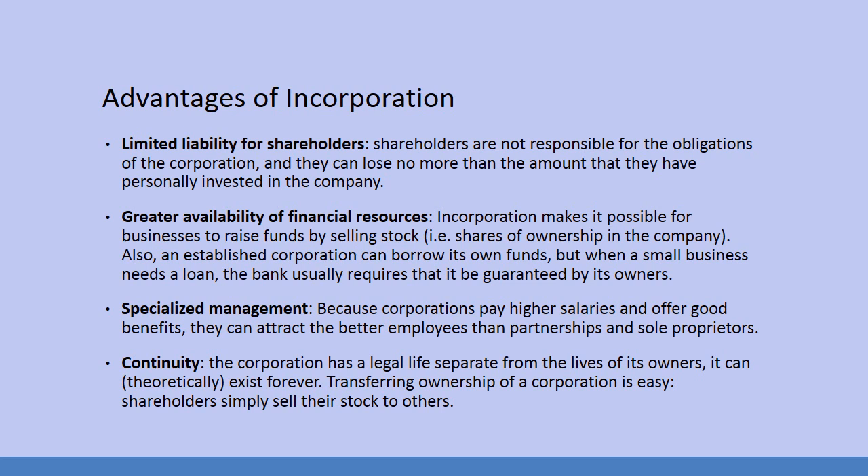One of the probably most well-known in banking is Jamie Dimon, who is making somewhere in the neighborhood of 20 or 30 million dollars a year — obviously Joe's plumbing can't keep up with that. Finally, there's continuity. The corporation has a legal life separate from the lives of its owners and can theoretically exist forever. Transferring ownership of a corporation is easy — shareholders simply sell their stock to others. Companies like Coca-Cola have been around for over a hundred years with no sign of stopping.